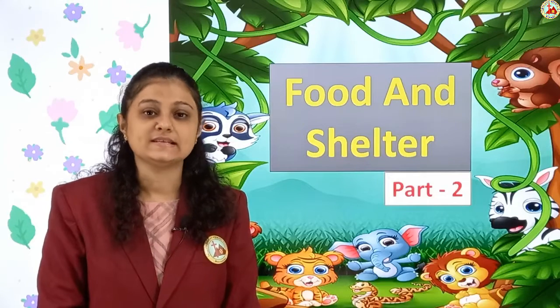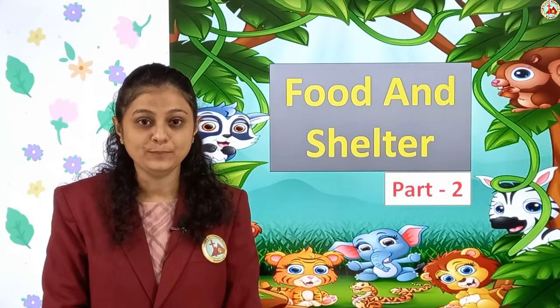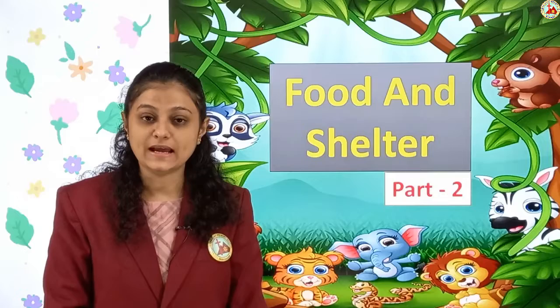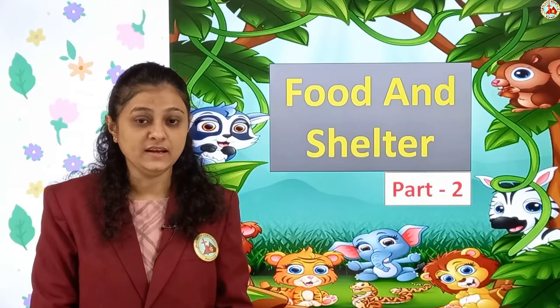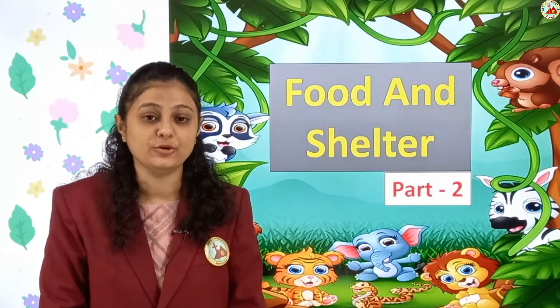We learnt about food of animals. Do all the animals eat the same kind of food? No, all animals eat different kinds of food. And who prepares food for them? Their mummies don't prepare food for them — they move from one place to another in search of food. Some animals eat plants, some eat flesh, and some eat seeds, grains, and fruits.